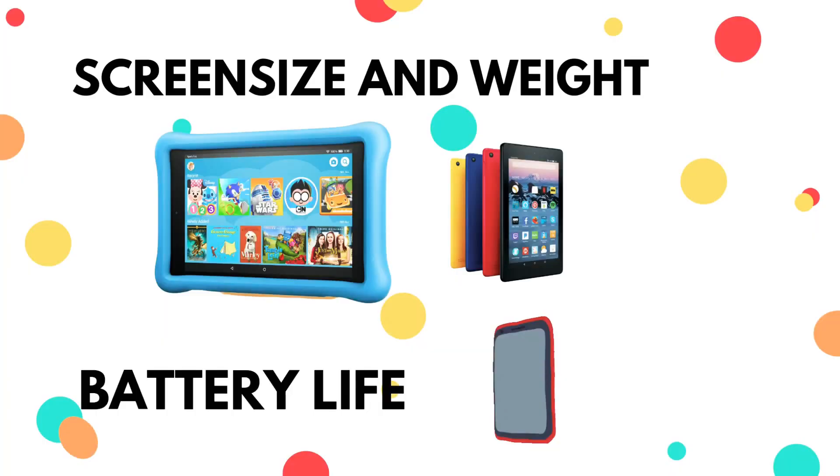Another thing is battery life — battery life is very, very important. How long does the battery last? There are so many brands out there. There are some tablets that don't last for more than one hour, some that don't last more than two hours, and some that have six, eight, or ten hours of battery life. Do your own research so that you don't buy something that won't last even more than 30 minutes.